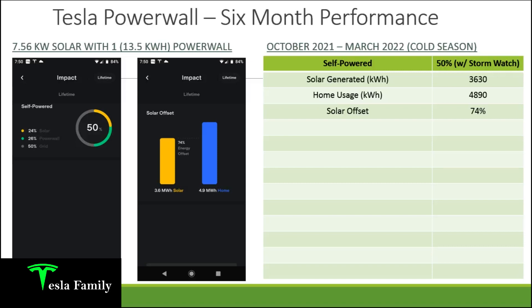Getting on with the Tesla Powerwall six month review video. I have a 7.56 kilowatt solar panel system and one 13.5 kilowatt hour Powerwall in my home. The six month performance video covers the cold season of the year — October 2021 until March 2022 — so you can expect lower performance numbers than we would see in the warm season months of summertime here in North America.